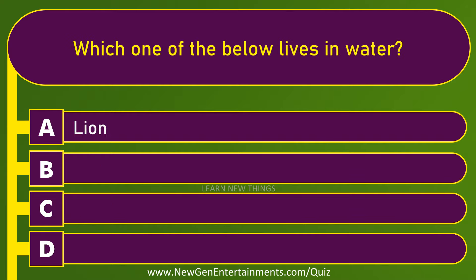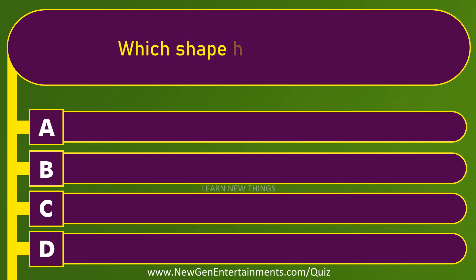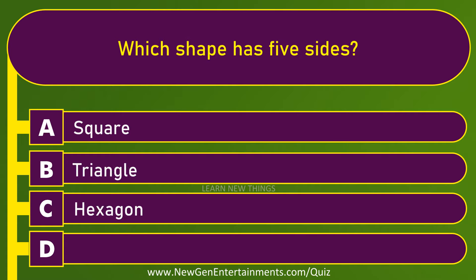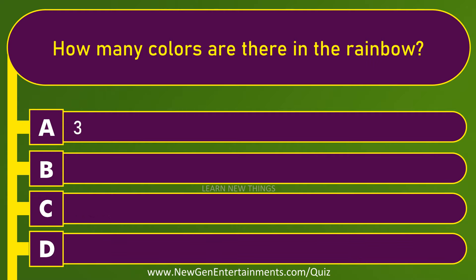Which one of the below lives in water? Fish. How many colors are there in the rainbow? 7.